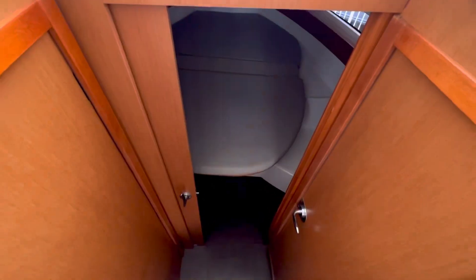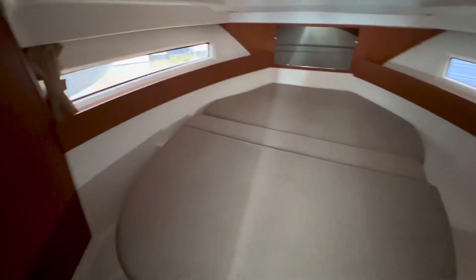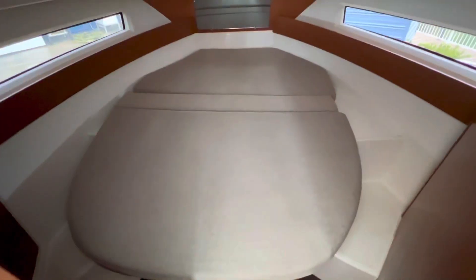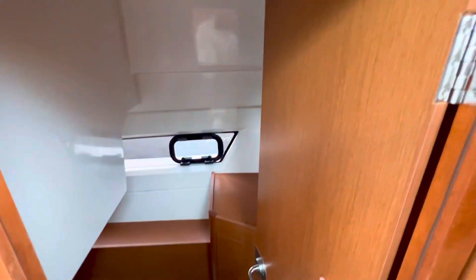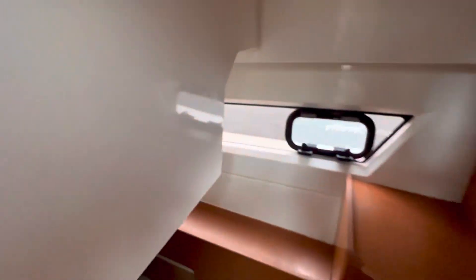Going down into the lower cabin, first you'll see the master stateroom with its large hull-side windows. The bed has an extender in it that allows for a taller person to sleep comfortably. To the port, we have the guest stateroom with a massive rear bunk, great for storage or for sleeping another couple. Once again, you'll see the hull-side windows.